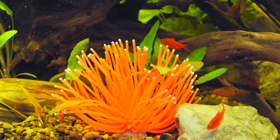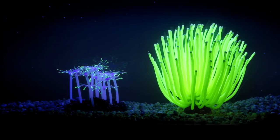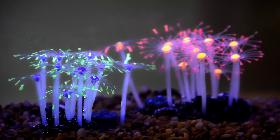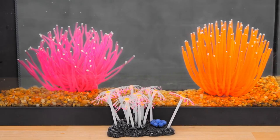Watching their gentle movement is pure serenity, and these aquarium decorations are luminescent under an actinic blue aquarium light or blacklight. Sporn was inspired by the natural bioluminescence of sea anemones and star polyps — they're like nature's glow sticks, perfect for a shell-abration.